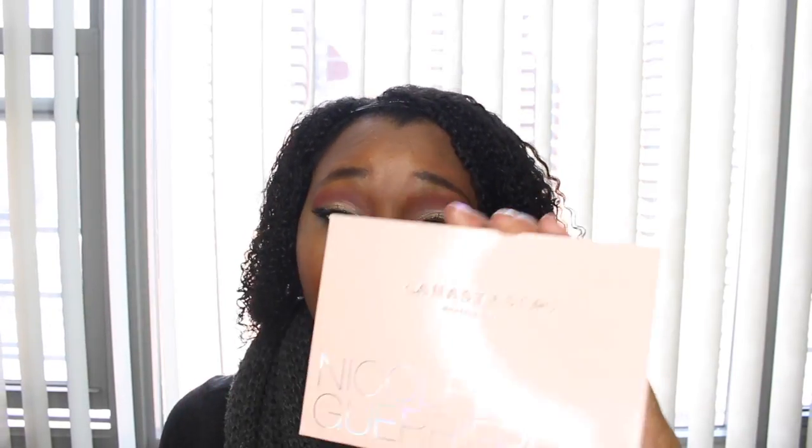If you've been debating whether to get the palette or not, I think you really should — these shades are gorgeous and I would recommend this palette to everyone. I love all the Anastasia palettes, but I did not like the last glow kit palette she released. It came out kind of chunky when I swatched it on my face, so I wasn't a fan. But this palette is my go-to.